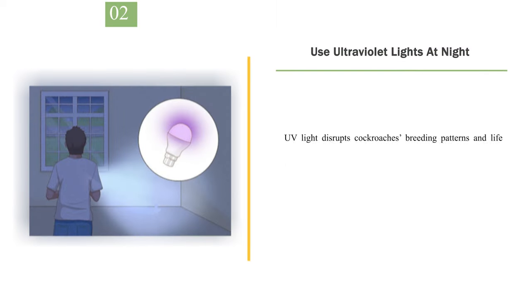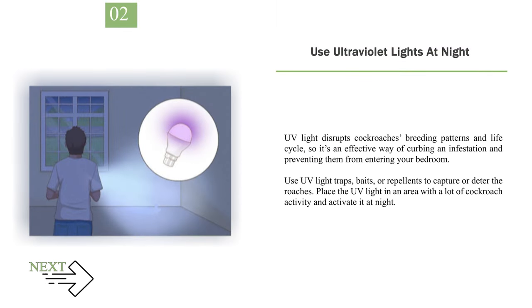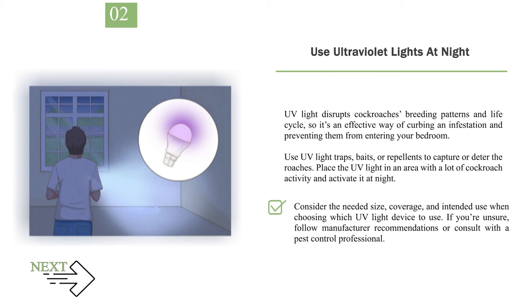Number 2: Use ultraviolet lights at night. UV light disrupts cockroaches' breeding patterns and life cycle, so it's an effective way of curbing an infestation and preventing them from entering your bedroom. Use UV light traps, baits, or repellents to capture or deter the roaches. Place the UV light in an area with a lot of cockroach activity and activate it at night. Consider the needed size, coverage, and intended use when choosing a device, or consult with a pest control professional.